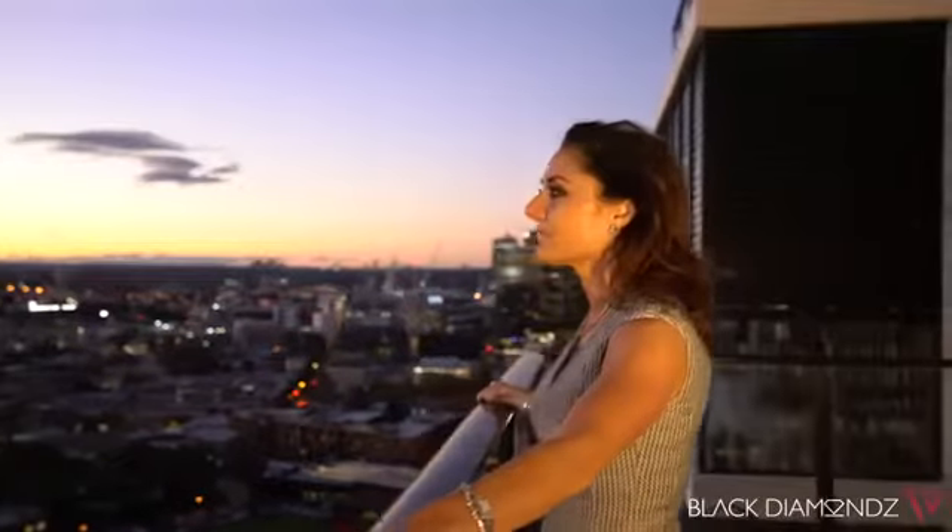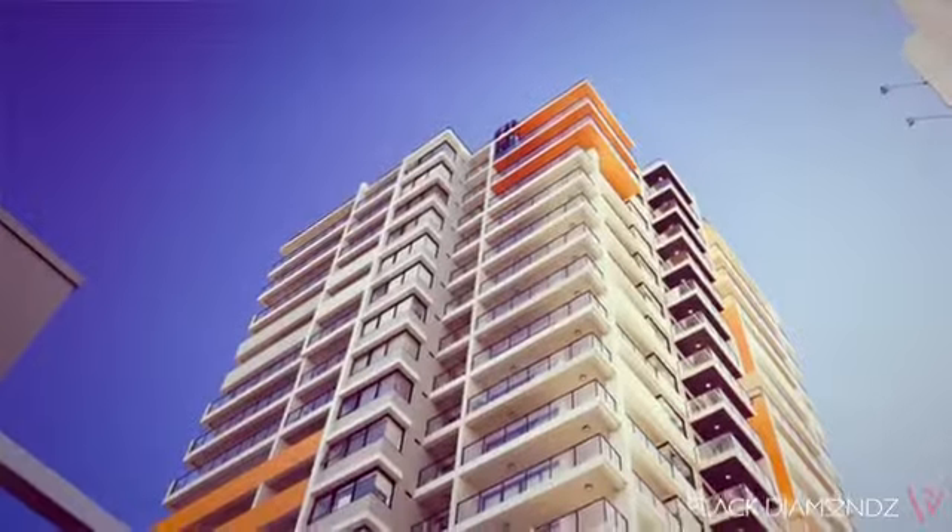Spectacular views in the most spectacular city in the world. I'm Noemi Goodman from Black Diamonds Property Concierge. Welcome to this penthouse apartment right on the footsteps of Sydney CBD.